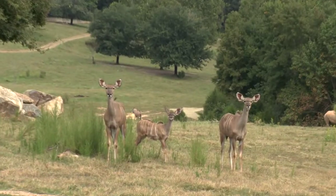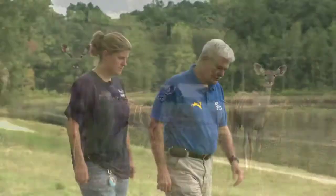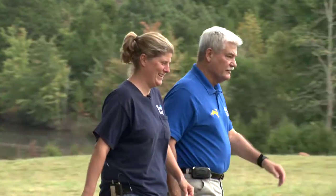One of the newest additions to the antelope collection is several greater kudus. Keeper Tamara Norton tells us more about the youngsters and greater kudus in the wild. We've had three kudus born this year: one three months ago, one one month ago, and one just yesterday.